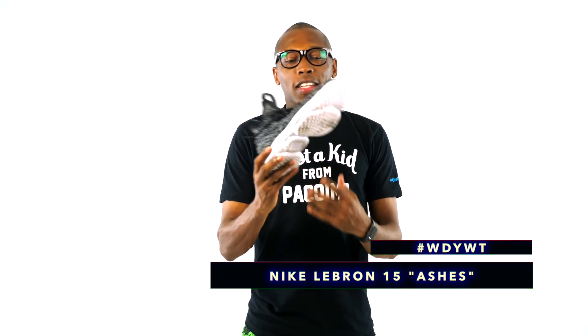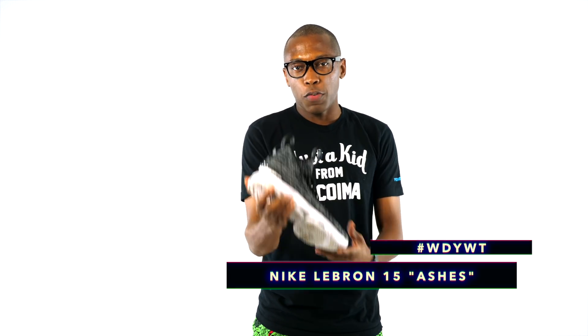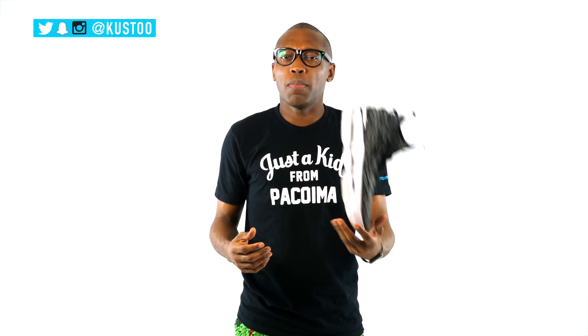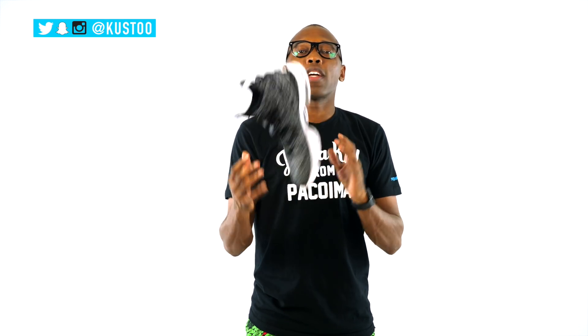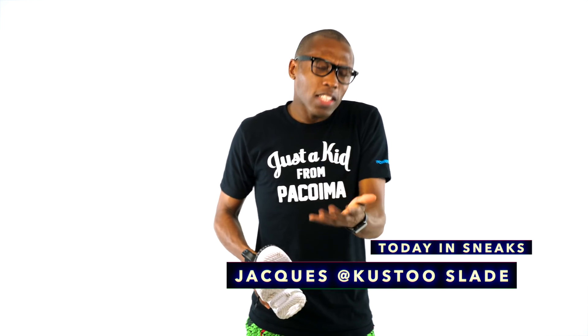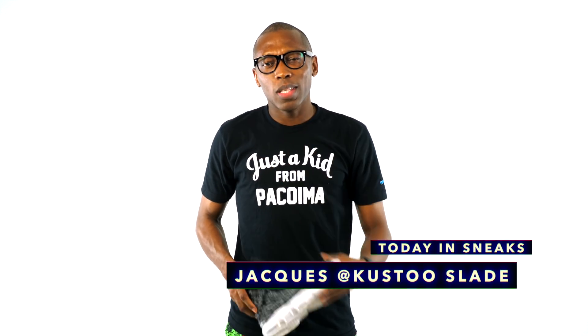That's what I'm rocking today — it is this shoe, the LeBron 15. If you haven't seen the unboxing, I'll link it down in the description below. As always, guys, I appreciate you. Make sure you like, favorite, subscribe, and all that good stuff. This is the return of Today in Sneaks — I got to get this show back. I like doing this show, giving you the daily news of sneakers. All right guys, I'll see you soon.